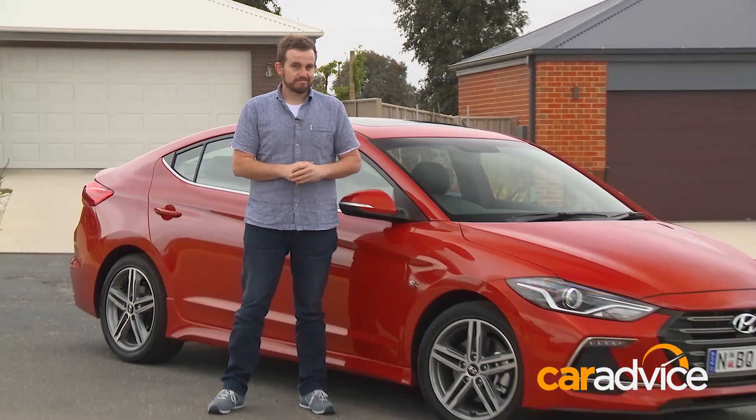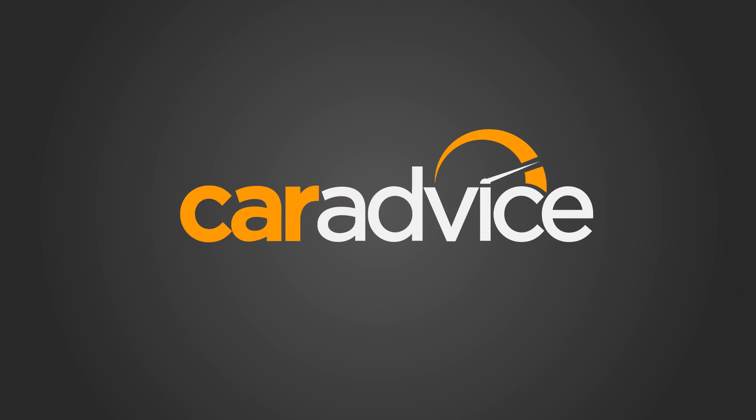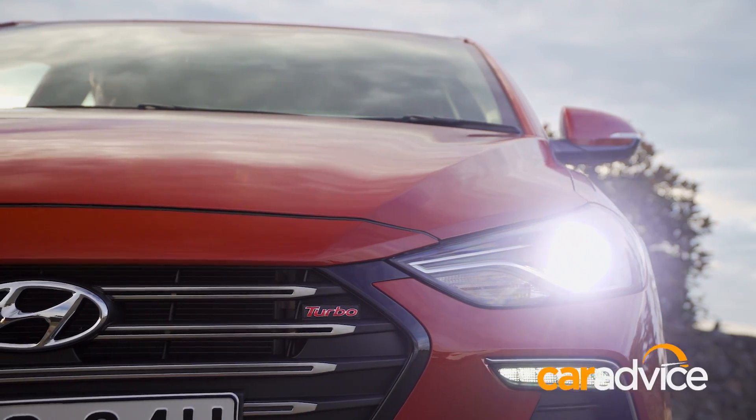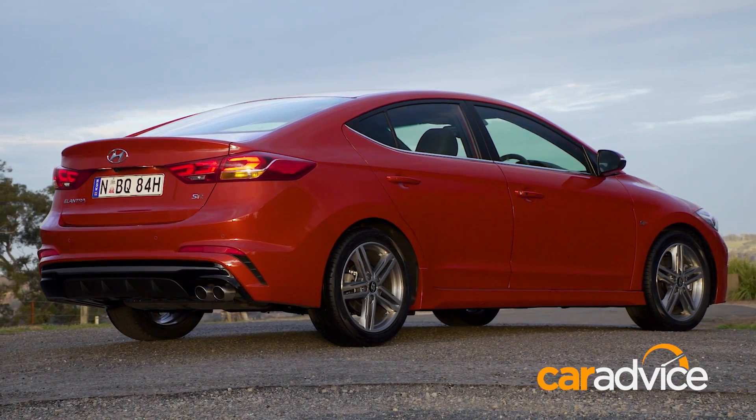The automotive world seems to be obsessed with hot hatches. Anyone and everyone seems to have an opinion on which is the best 3 or 5 door performance focused hatchback available. But what if you want a sedan? The Hyundai Elantra SR could be for you. Look, hot sedans are hardly new. Aussies have loved big V8 4 doors forever and there are plenty of performance models with this type of body out of Europe too. So what makes the Elantra SR different?